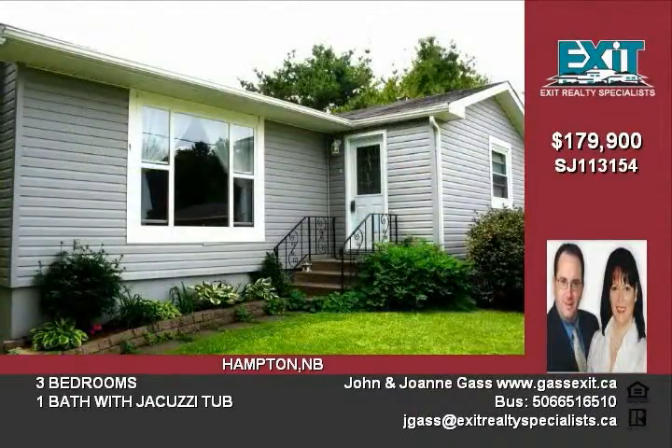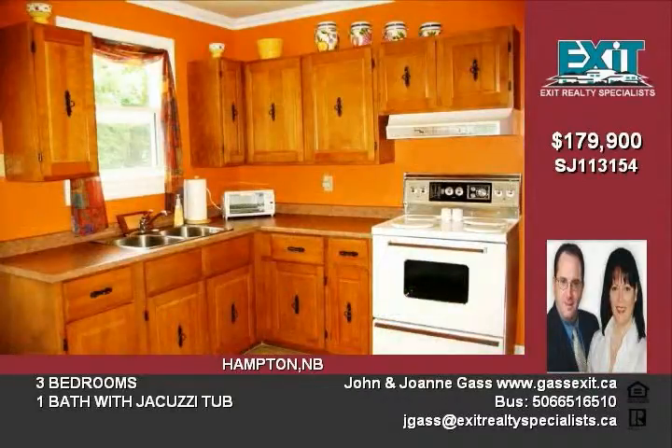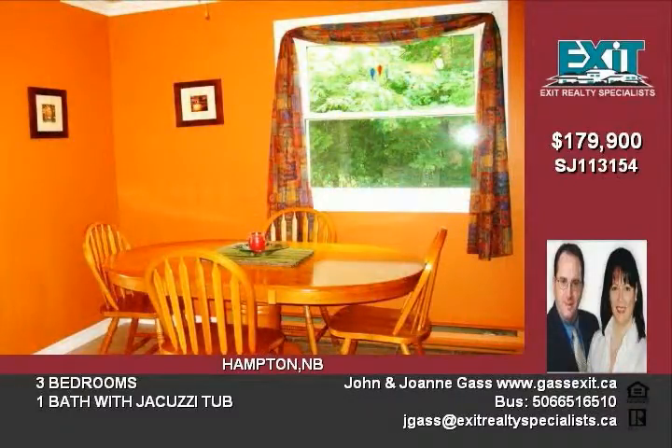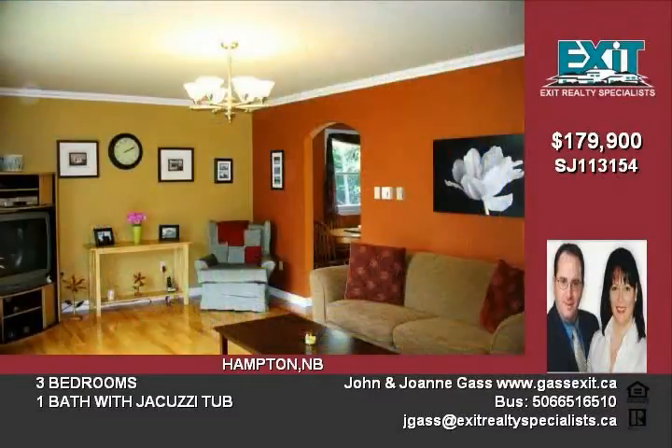The floor plan delivers a spacious remodeled kitchen with cozy dining area, opening into a modern living room. The L-shaped design is ideal for home entertaining. Completing the main floor are three spacious bedrooms and a remodeled main bath with jacuzzi tub.